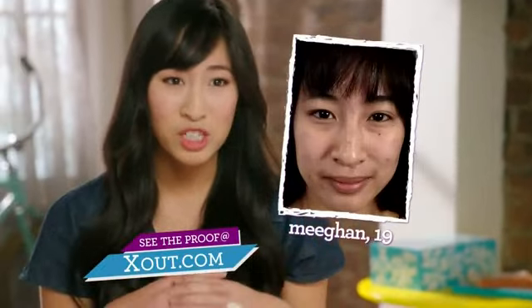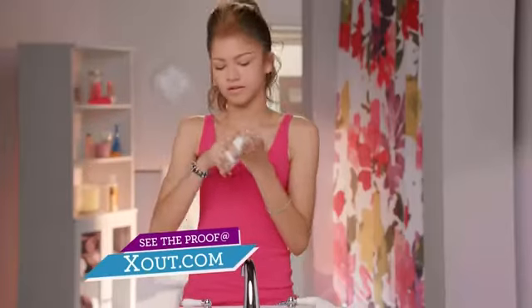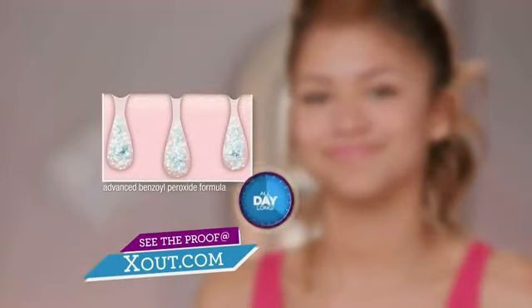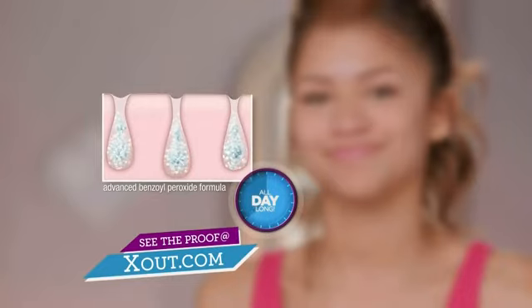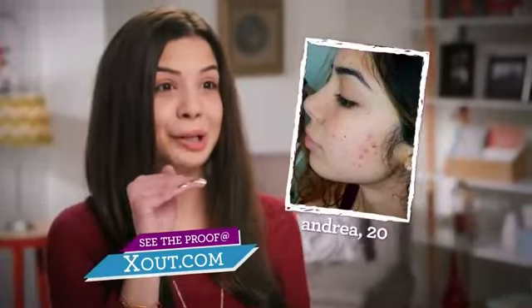XOut is all in one, which is so convenient, and my face looks great. XOut is the first ever wash-in acne treatment, which means that even after you rinse, advanced medicine stays behind to fight pimples all day long. And you can feel it working with a blast of icy cool, like magic in a little bottle.